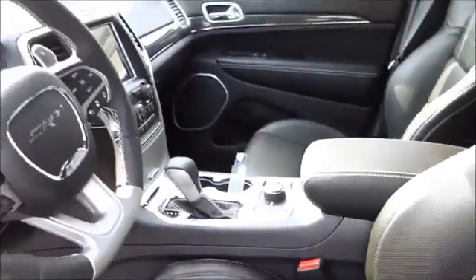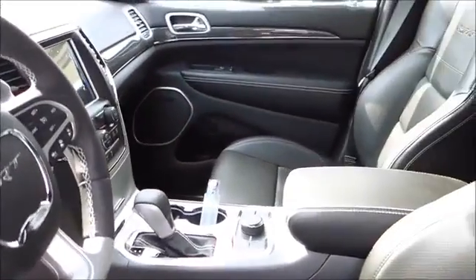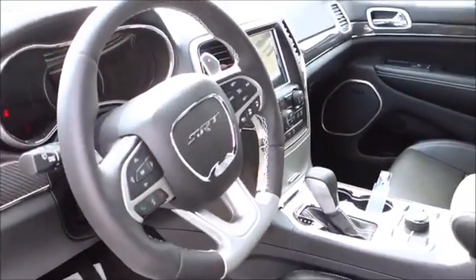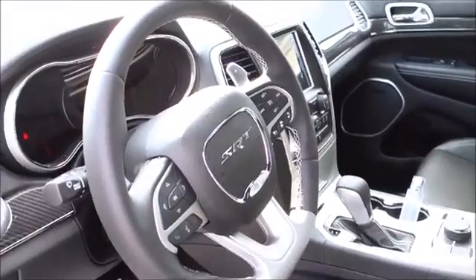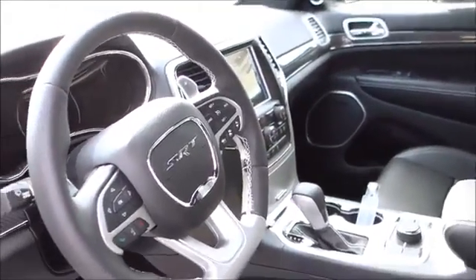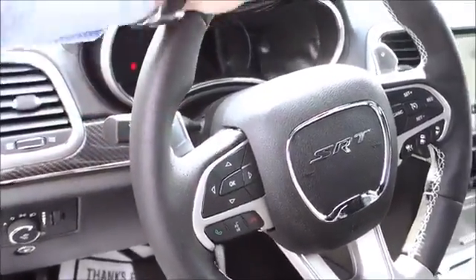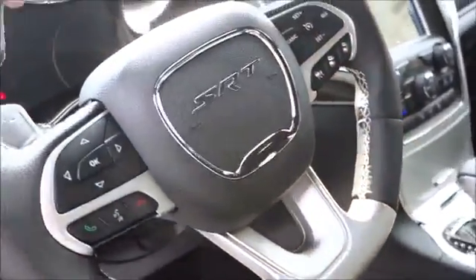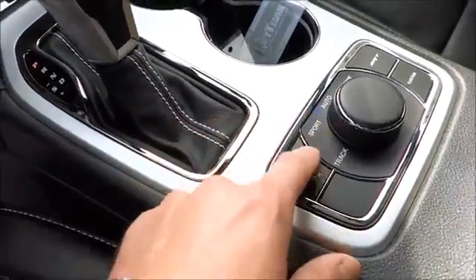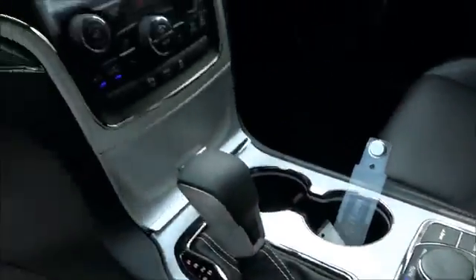If you guys are familiar with the Grand Cherokees, you already know there's really nothing too different from this Grand Cherokee compared to a Laredo or a Limited or a Summit, except for the fact that it's one of the most powerful vehicles in the Grand Cherokee lineup. Just look at this steering wheel — look at the incredible, beautiful stitching and the racing modification done to the steering wheel. Incredible. Right here you have your launch control. You have your different settings: you can go sport, track, snow, or tow. A lot of different options on there.